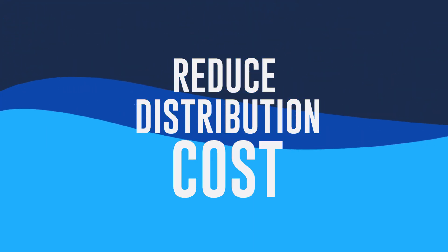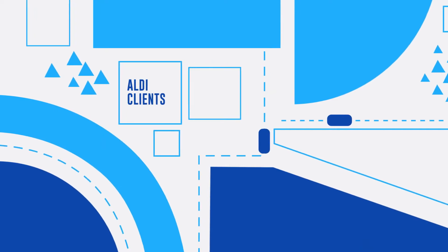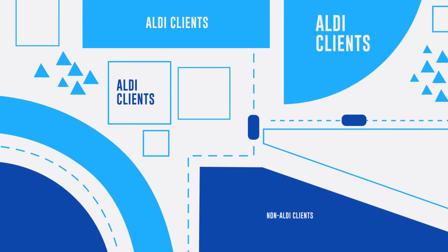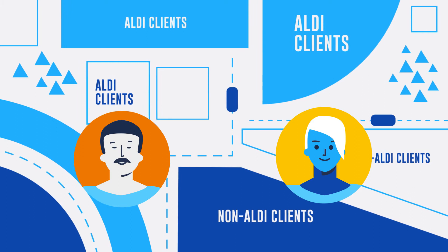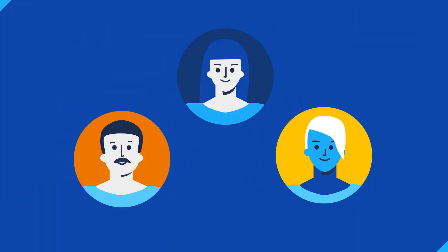We needed to find a way to reduce distribution costs by identifying the neighbourhoods that concentrated the highest number of Aldi clients and those with none. We also wanted to target potential shoppers who do not read printed flyers but who would read a digital version.